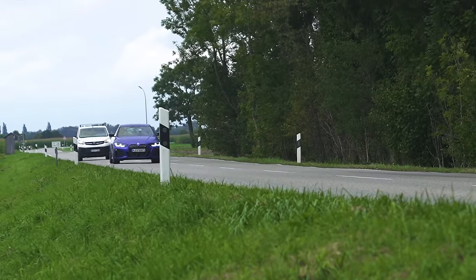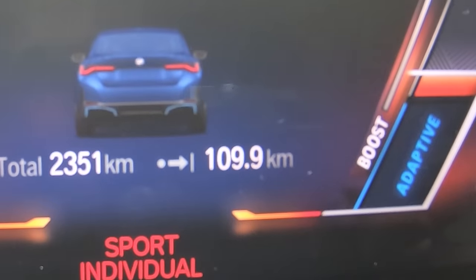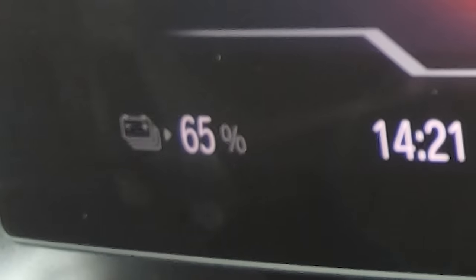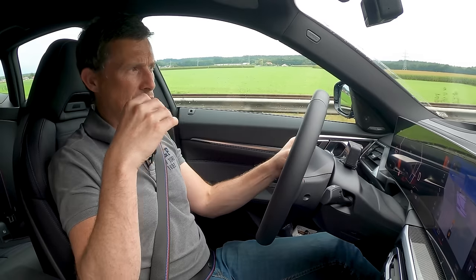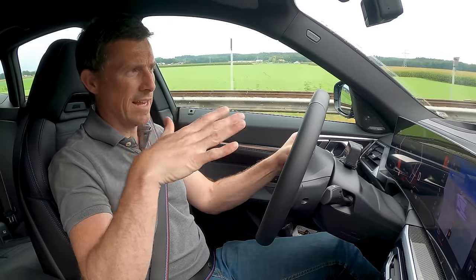We've done 110 kilometres and we've got 65% battery remaining. We've come off the autobahn but we'll be rejoining it shortly. The acceleration you get from this car is as brutal as I've felt in any electric car.